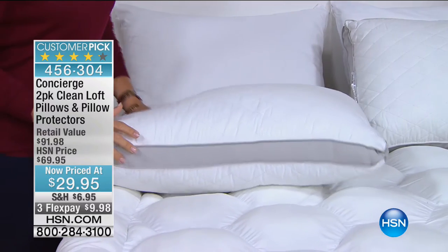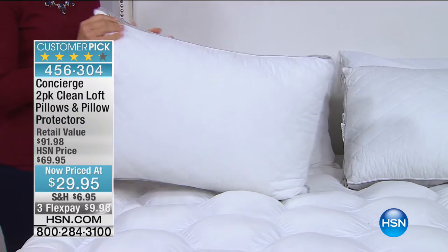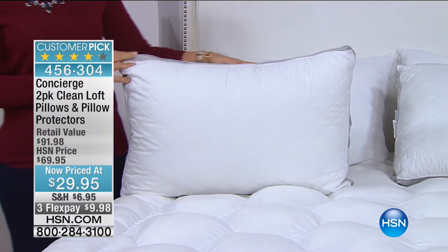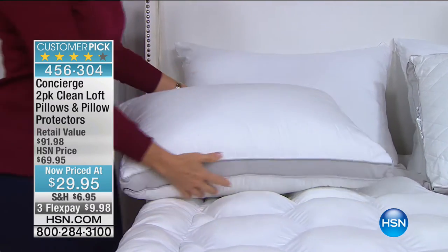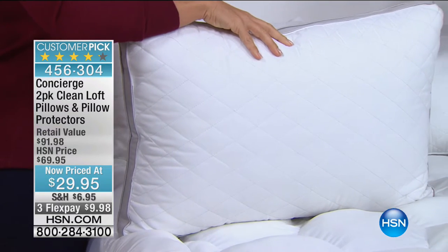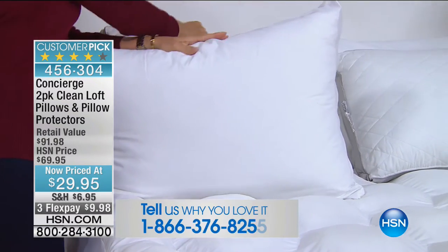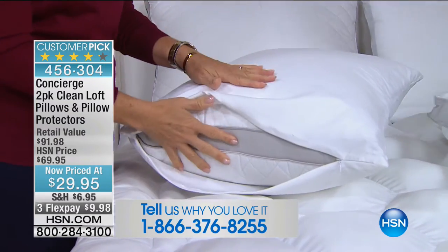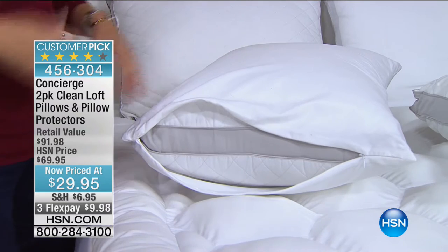We're going to start off with something special. We all need to update, revitalize, and renew — get brand new pillows. If you are tossing, if you are turning, if your pillows have seen a better day and you need something to cradle your head in comfort and support, meet your new best friend. This is a two-pack: you get two standard pillows and two pillow protectors — look at how lofty and plush they are.